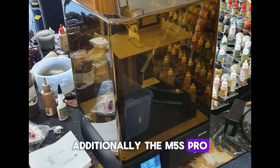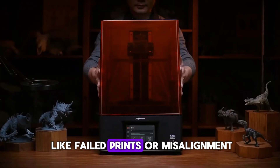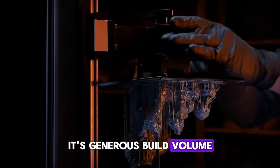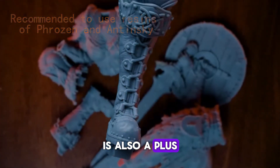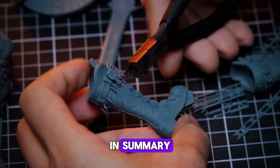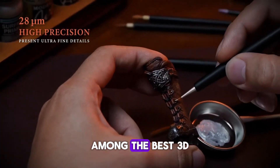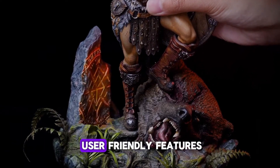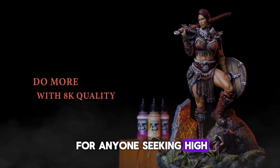Additionally, the printer comes with intelligent detection, which proactively monitors print conditions, helping to prevent issues like failed prints or misalignments. This smart detection feature adds a layer of convenience and ensures a smooth, consistent printing experience. Its generous build volume of 8.81x4.98x7.87 inches is also a plus, making it versatile enough for larger projects. In summary, the Phrozen Sonic Mighty 4K LCD resin 3D printer provides a powerful combination of speed, high-resolution quality, and user-friendly features, making it a top choice for anyone seeking high-quality resin printing.